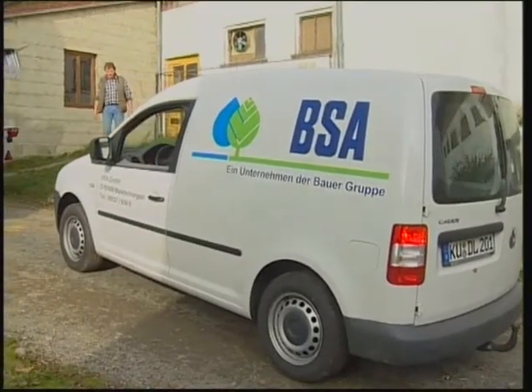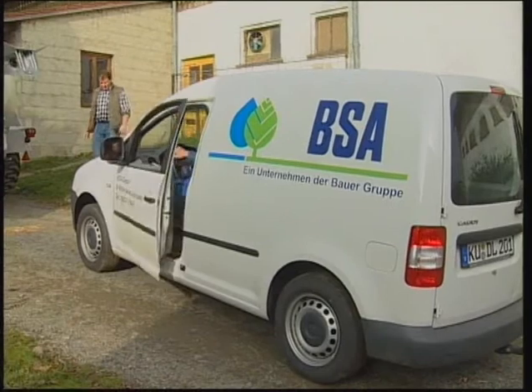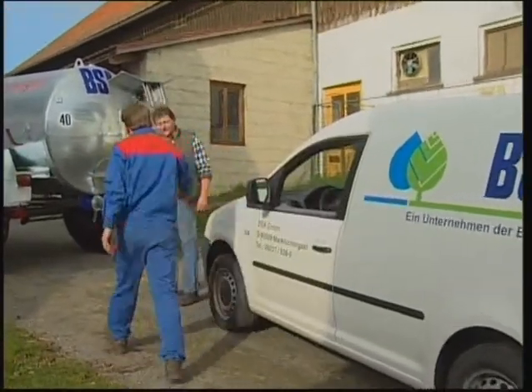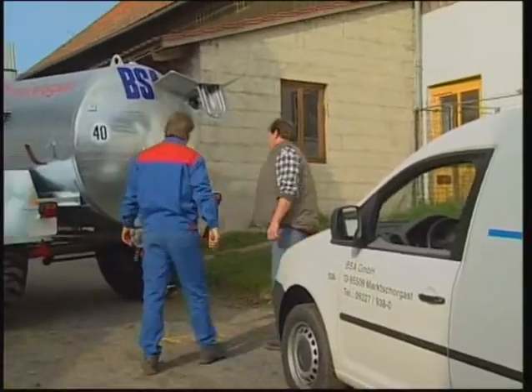It's our well-developed network of sales and distribution partners with their own service technicians that make BSA into a professional partner for the agricultural sector.